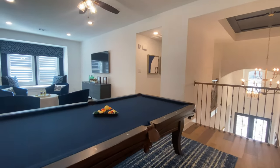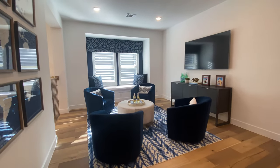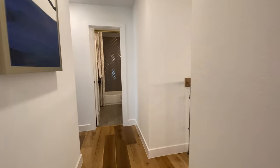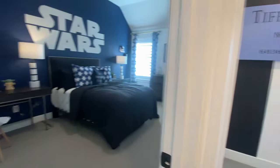Up here, we have another entertainment area. If you have a big family with kiddos, they can all be hanging out up here while the adults are downstairs, maybe by the piano or in the gorgeous living room that we'll be checking out. You also have a full bath up here that the bedrooms will use.